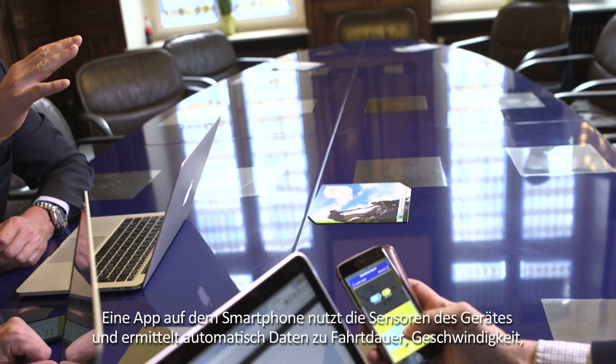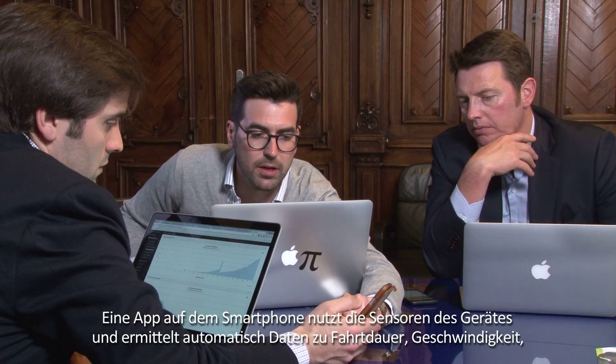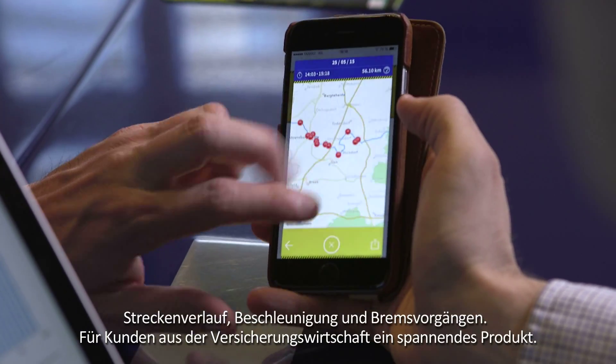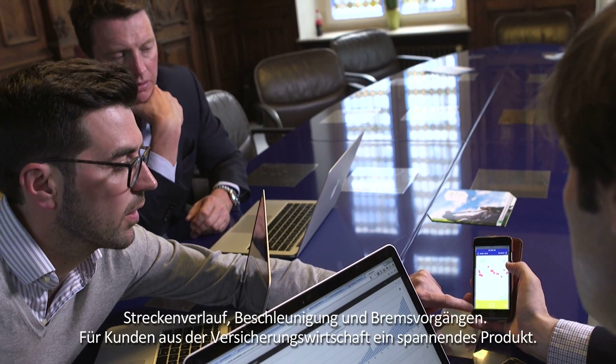An app on the smartphone uses the device's sensors to automatically record data about the duration, speed, road layout, acceleration, and braking operations on each trip.